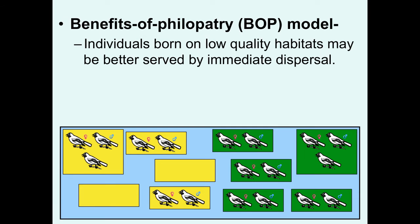Now let's look at it from the perspective of individuals born on low-quality habitats. They may be better served by immediate dispersal. This individual is going to go check out the green territories and see if any of those are open. In many cases, those will not be available — those will be saturated. So this individual will decide to go ahead and disperse into a lower-quality territory. That makes sense because this individual has nothing really to gain by delaying dispersal in a low-quality territory. You could breed immediately in a lower-quality territory since those are available.